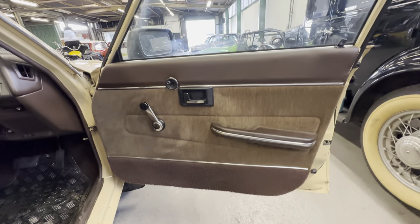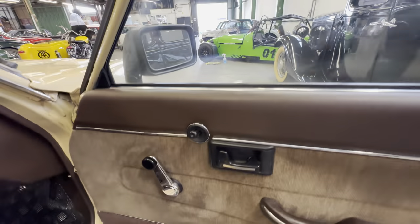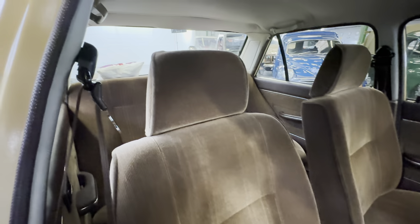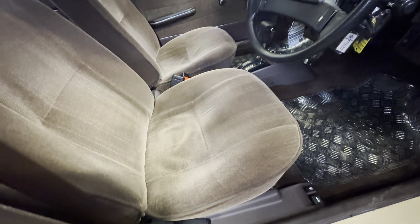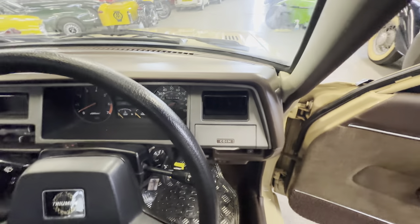Into the interior now. Door card itself in lovely condition — no nasty marks, no cracking. Handles are all nice and secure, no cracking to the door tops, not much wear at all to the cloth section, no rips or tears. On to the driver's seat now — showing minimal use, minimal wear, no bolster wear at all. No rips, no tears, no discoloration even on the bottom half section. That looks as good as you're going to find. A little bit of sag in the middle but no rips, tears, or cigarette burns. Underneath the mats the brown carpet set is okay — a little bit of wear to the back section.